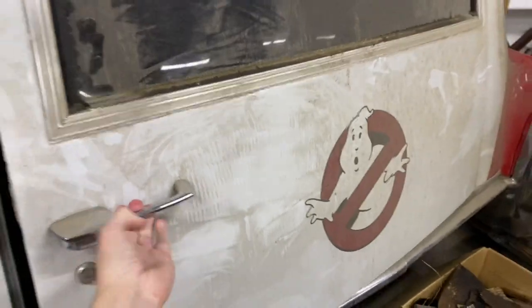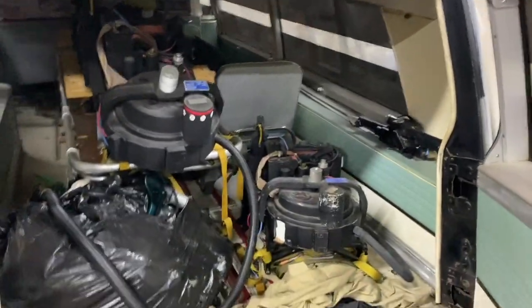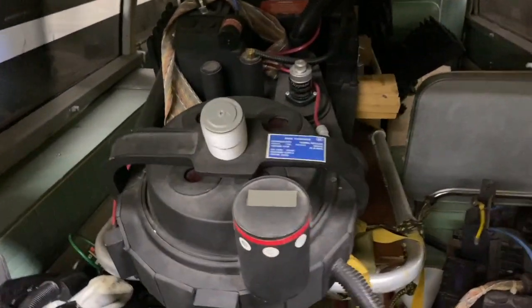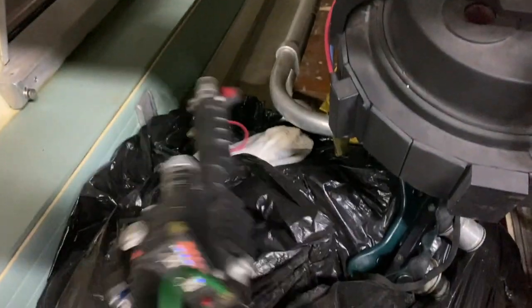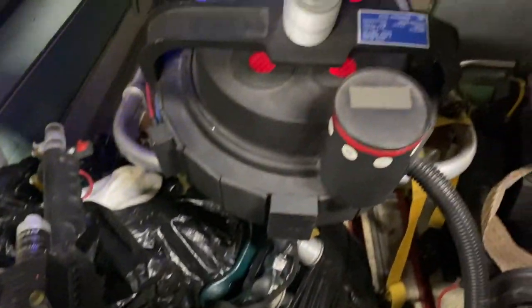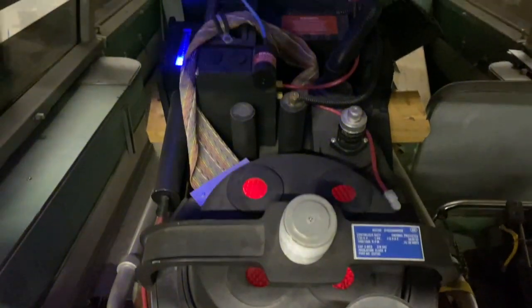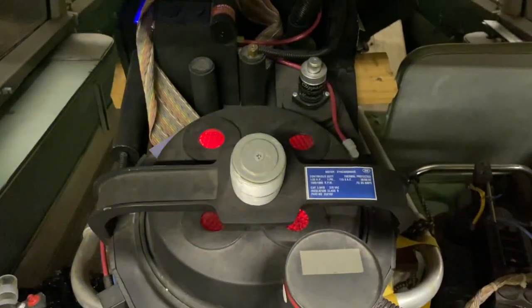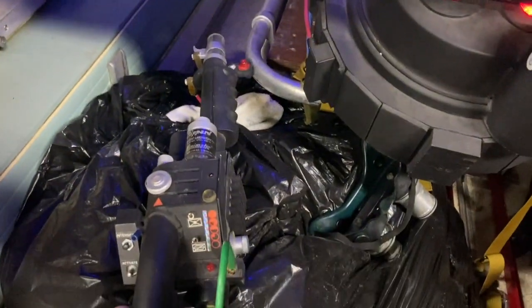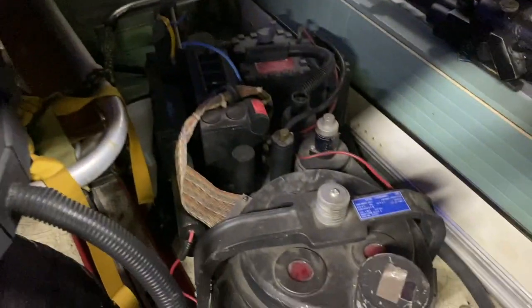We do have the proton pack rack in the back of this thing — it's not built on the right stretcher, but it is really helpful for carrying the proton packs around. The proton packs, the suits, all the equipment — everything's still in this car. So if anything ever happened to me, my daughter would be like the McKenna Grace character in Afterlife, because all this stuff is here for her just to discover. And it already kind of looks like it.